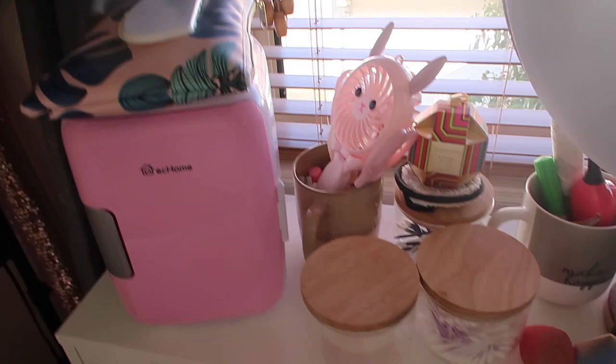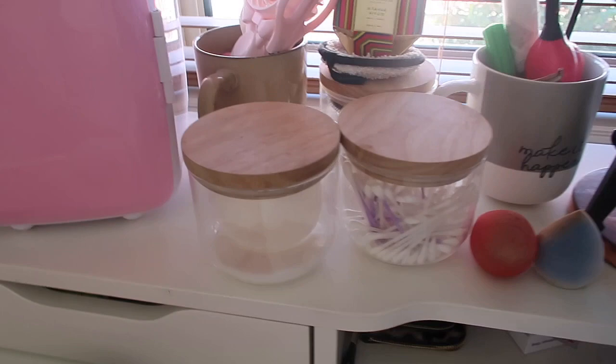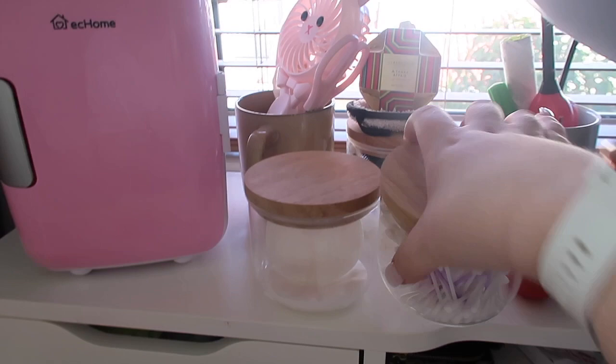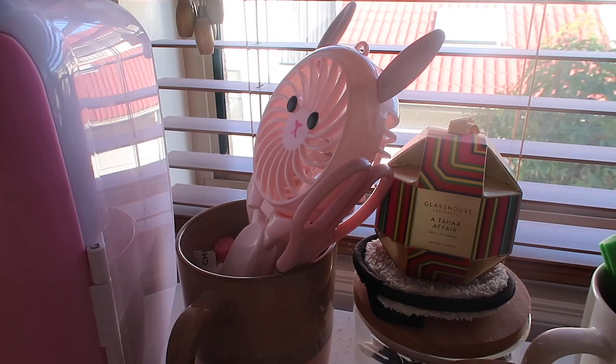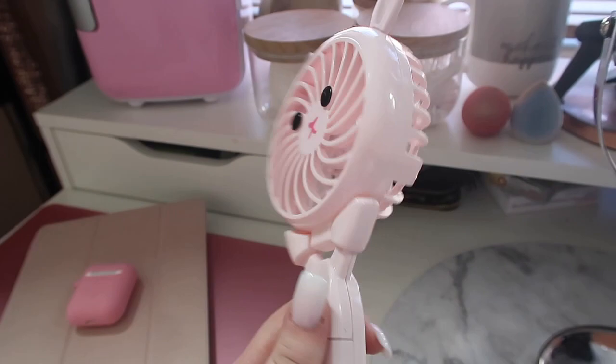Over here I have three containers from Kmart - I think they were about three dollars each. I use them to store cotton pads, Q-tips, and mascara wands. I have a little cup with some lip balms in it and practical things like scissors. I also have this really cute fan from Daiso for two dollars eighty - it runs on batteries which means I can take it around with me. It's great for drying setting spray and stuff like that.